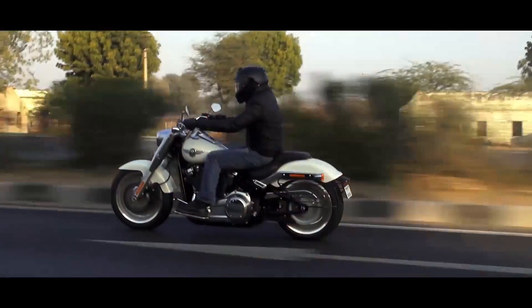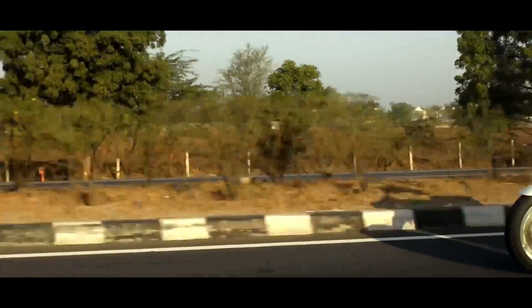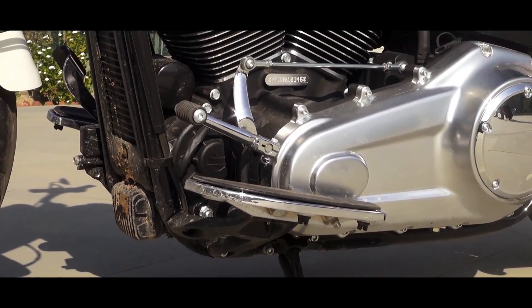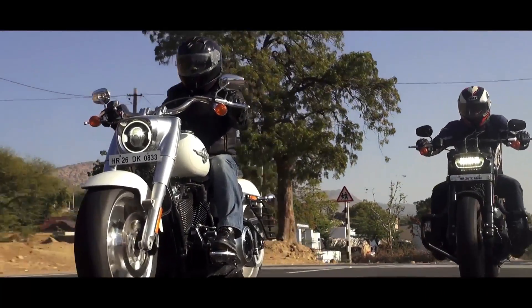Not only the performance, the refinement levels have improved vastly as well. You can cruise at triple-digit speeds all day long and the engine never feels stressed. The 6-speed gearbox is another surprise — it feels mechanical for sure, but it isn't clunky anymore. There are perceptible vibrations from the handlebar, but nothing stressful really.